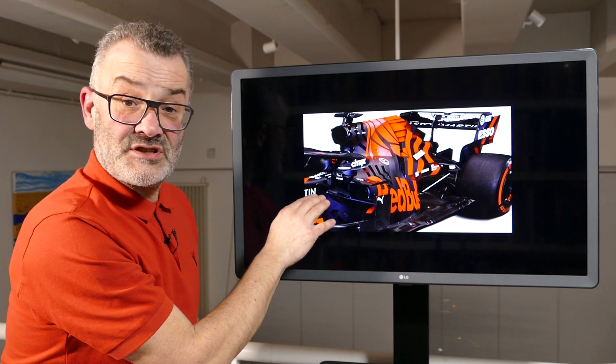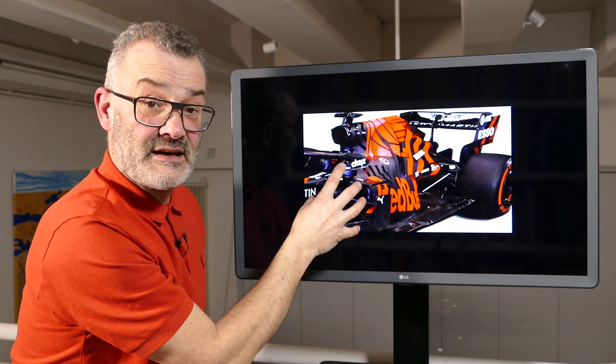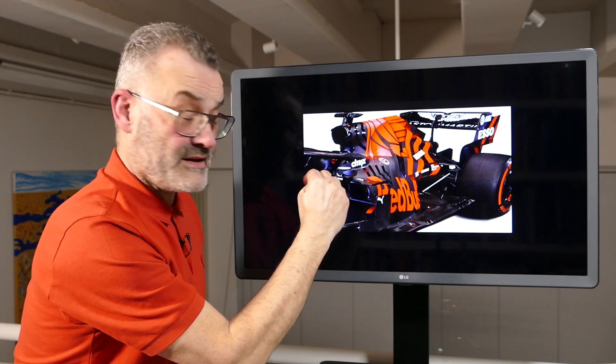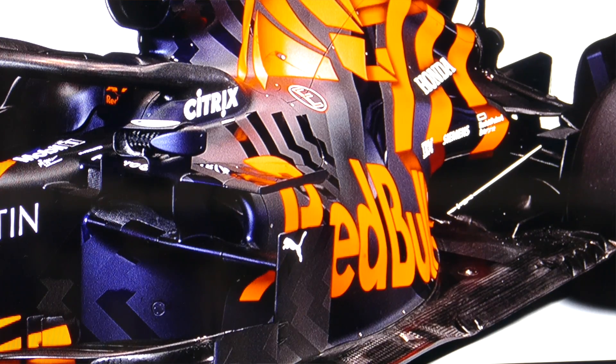Last year they switched to the high inlet setup, and most of the bodywork around the inlet here is very similar — it's very very high with a huge undercut, which has been very much a Red Bull trademark and an Adrian Newey trademark for many years, the shape of the side pods.